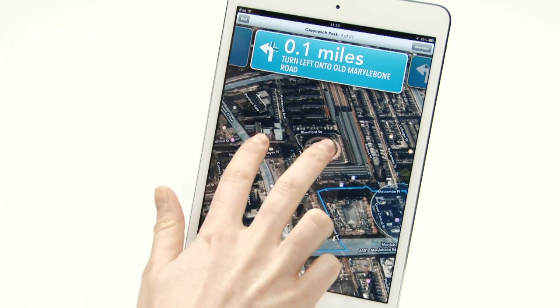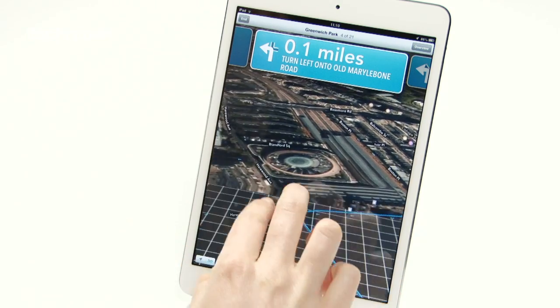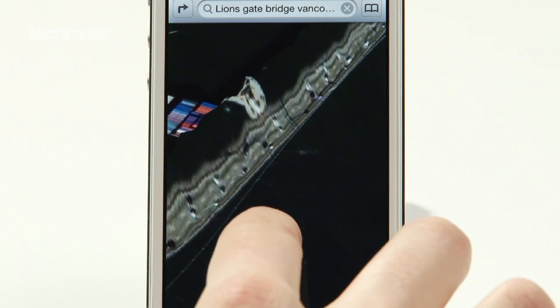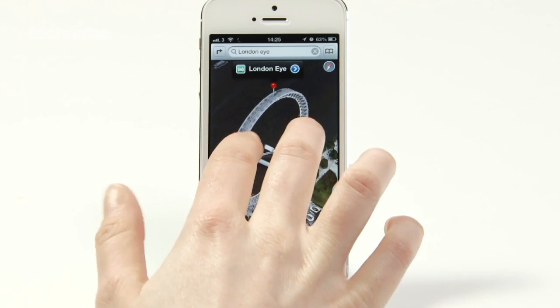So Google and Nokia can offer wider, more accurate mapping that's updated more frequently. There have been loads of problems with the accuracy of Apple Maps directions and Flyover too — for example, the mapping of the Lions Gate Bridge in Vancouver, Canada, and a distorted rendering of the London Eye.